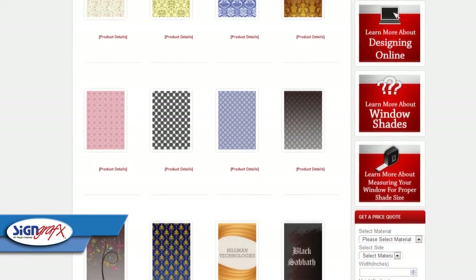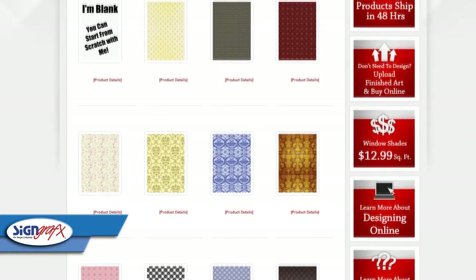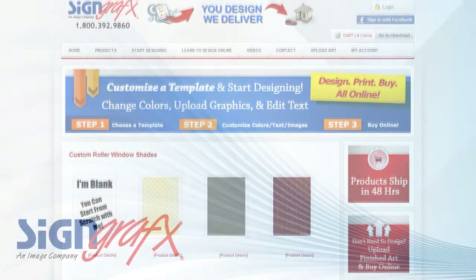We even have a whole bunch of templates that you can choose, edit, change, and redesign to make them your very own and make your very own custom window shade.